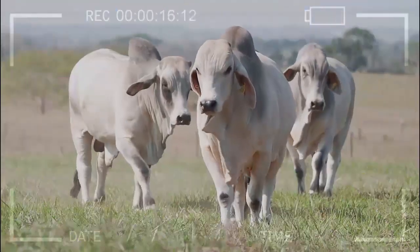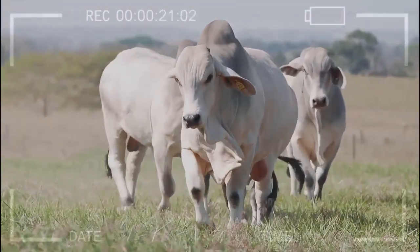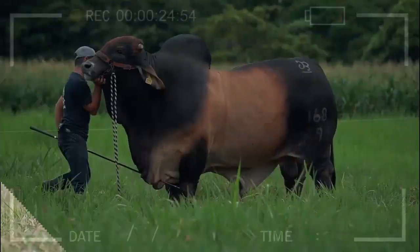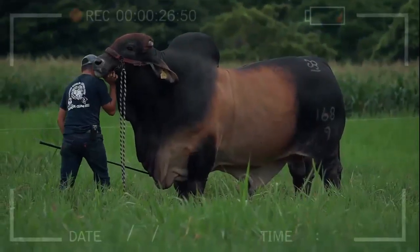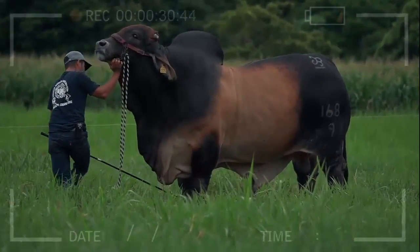Disadvantages of the Brahmin breed: However, the Brahmin breed has some disadvantages. Due to their size and loose skin, their milk production is lower than other dairy breeds. Additionally, due to their size, they need more food and space than other breeds, which can be an additional expense for farmers.